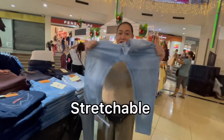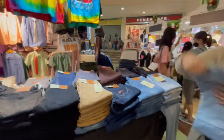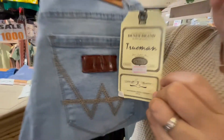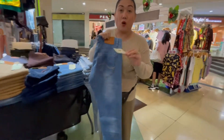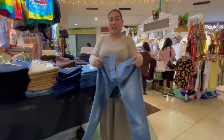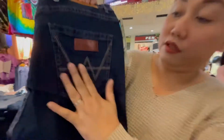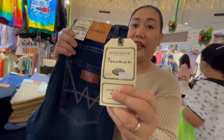Hot sale! Stretchable and skinny. It's unisex - even girls can use it. The size is 28 to 36. The stock number is 9198. We have also light blue, stock number 9311. Stretchable, size 28 to 36. And this one - color gray, size 28 to 36, stock number 9313.